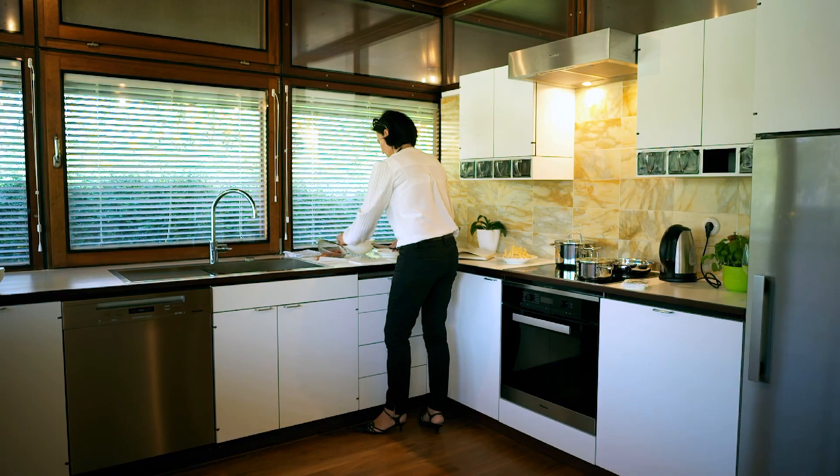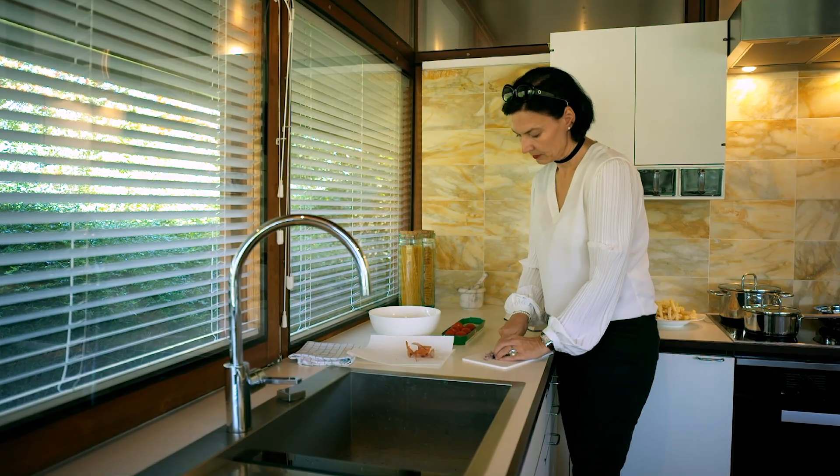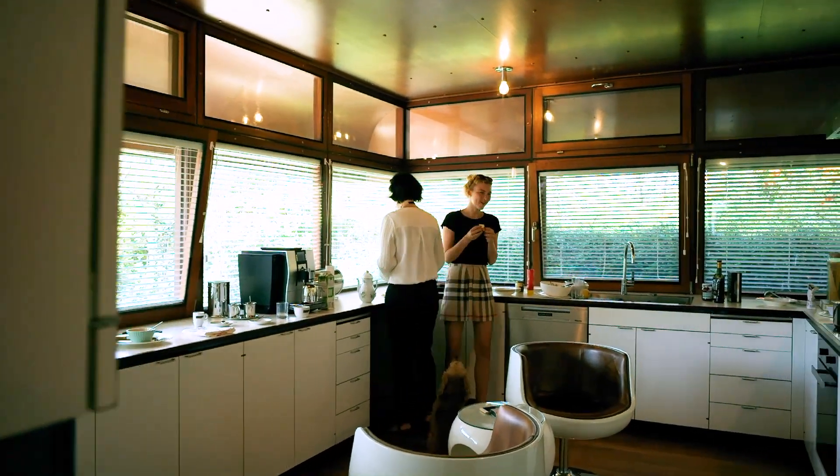Our favorite place is the kitchen — the original kitchen from the mid-1970s, which Johannes Spalt designed especially for the house. We had to deconstruct it, clean it, and rebuild it.